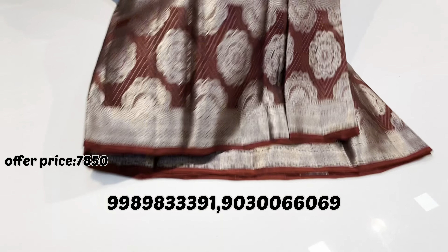This is sari number 7. The prices are the same, just ₹7,850. This is the gray color combination — I prefer pastel colors too. This gray color fabric is soft and lightweight. It is also soft and lightweight.